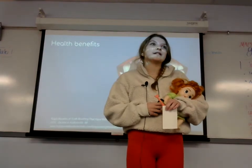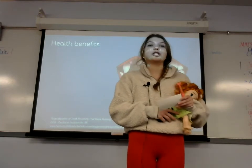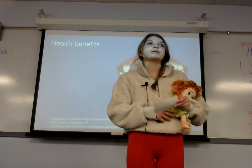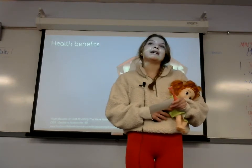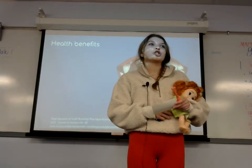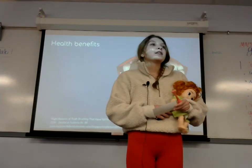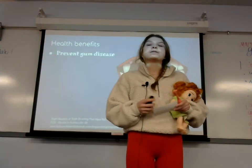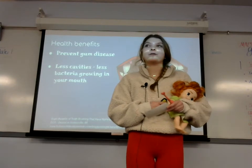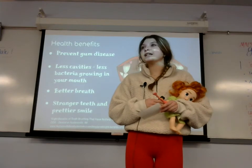It is important to properly brush your teeth. According to Hudson Family Dentistry, a study by the Journal of Periodontology found that if you brush your teeth properly for two minutes, twice a day — in the morning and at night — it will decrease your risk of respiratory disease. This is because getting all the germs and bacteria out of your mouth means fewer cavities and less breathing in of infectious germs. There are also many other health benefits, like preventing gum disease, fewer cavities, better breath, and even stronger teeth and a prettier smile.